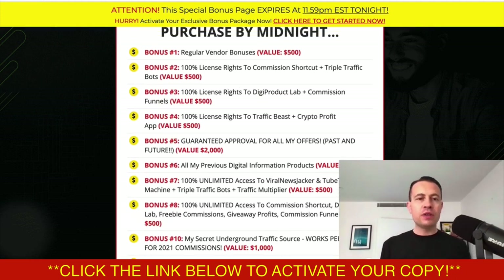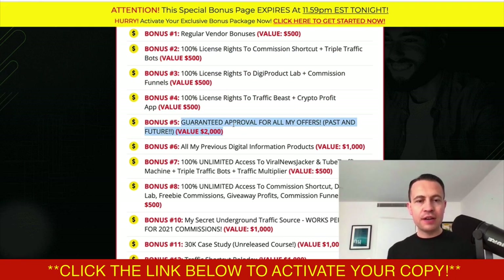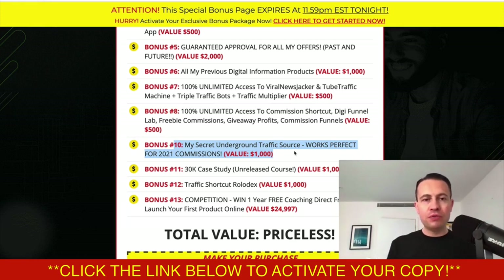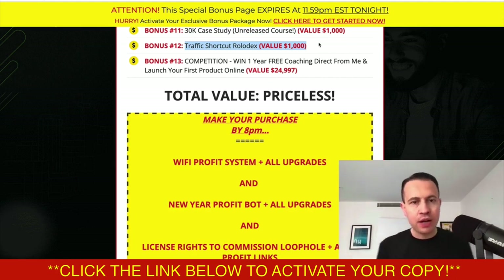The midnight bonuses for Affiliate One include the regular vendor bonuses, license rights giving you 100% commissions, guaranteed approval for all of my offers past, future, and present, all my previous information products — about 20 to 30 — unlimited access to all OTOs and upgrades, my underground traffic source I've been using in 2022, and my 30K case study — an unreleased course detailing how I went from zero to $30,000 doing a product launch. You could have your own launch in 30 days making at least $30,000 every single month.